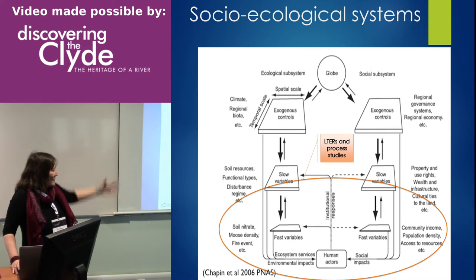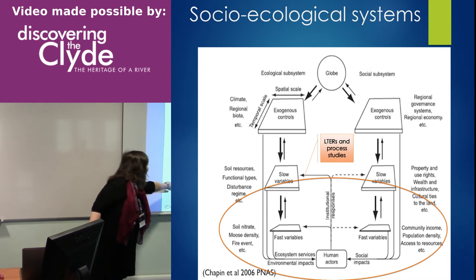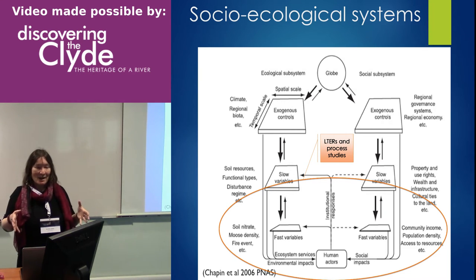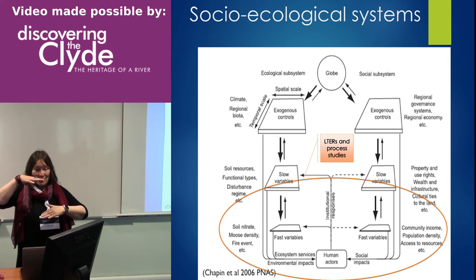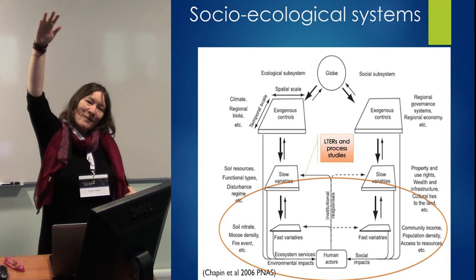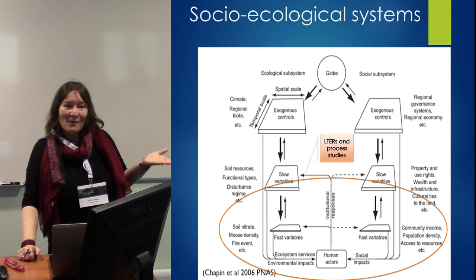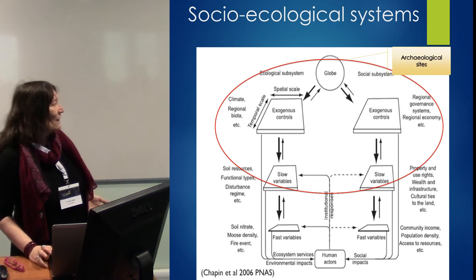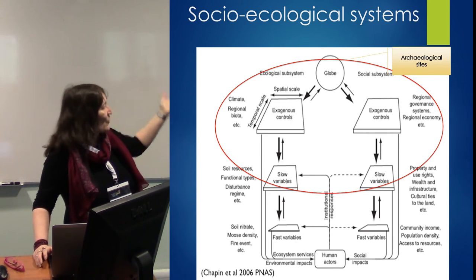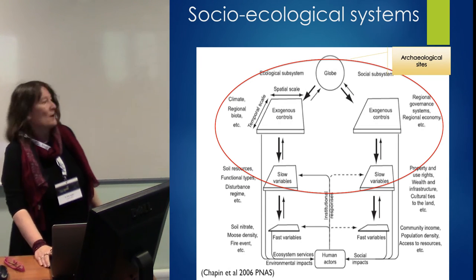To look at socio-ecological systems — this is a wondrous complicated framework, and if you want the details, see me afterwards. Basically, what people can do with long-term ecological reserves and process studies is capture the fast variables, the short-term ones. They start collecting data now or ten years ago, but by the time we get enough data to go through some of the known climatic cycles, it'll be two or three thousand years from now and it won't matter anyway. Or alternatively, they can start using data that people have already collected for us, fortuitously, in archaeological sites, and actually start addressing some of the slower variables.